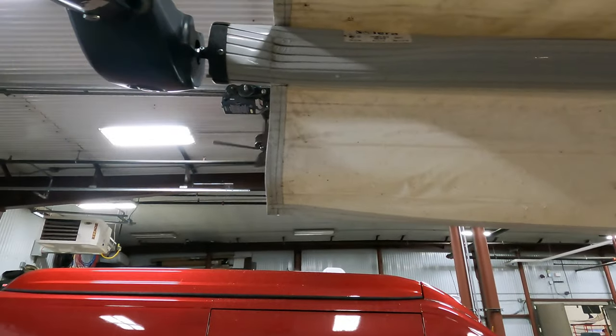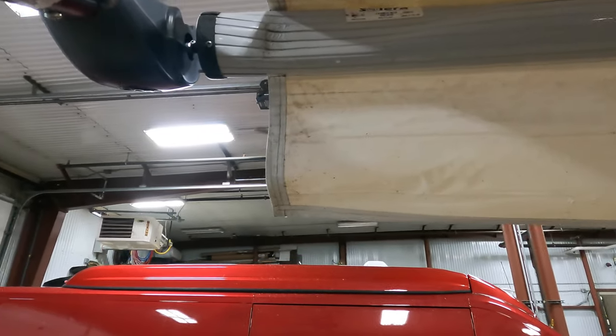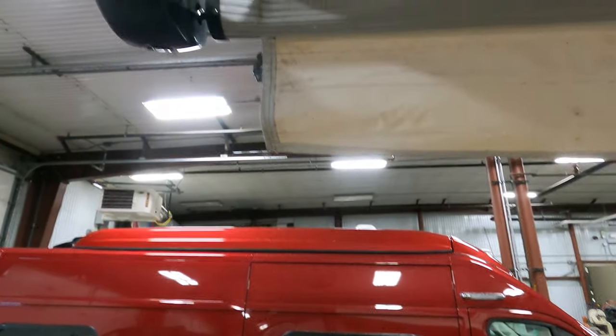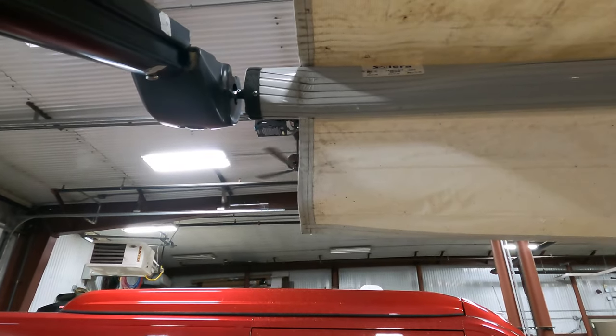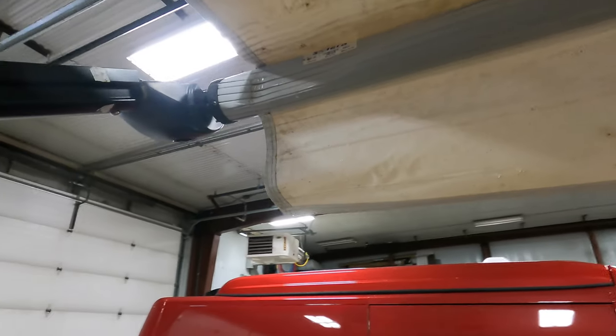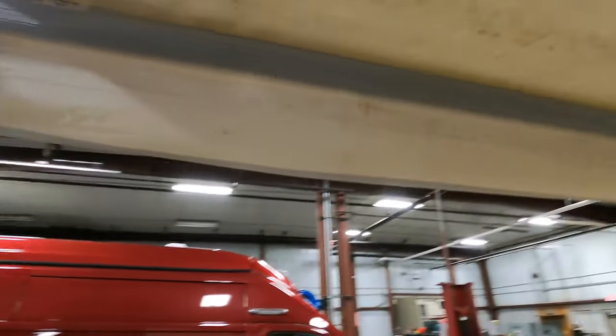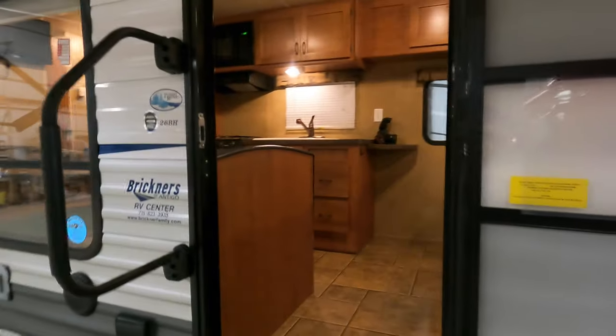This does have a little damage on the awning arm — I want to point that out. There is a dent; a tree on the customer's side fell and hit it. It doesn't affect the awning going in and out, but it's definitely there. We want to be upfront about that. Other than that it's in really good, clean condition.